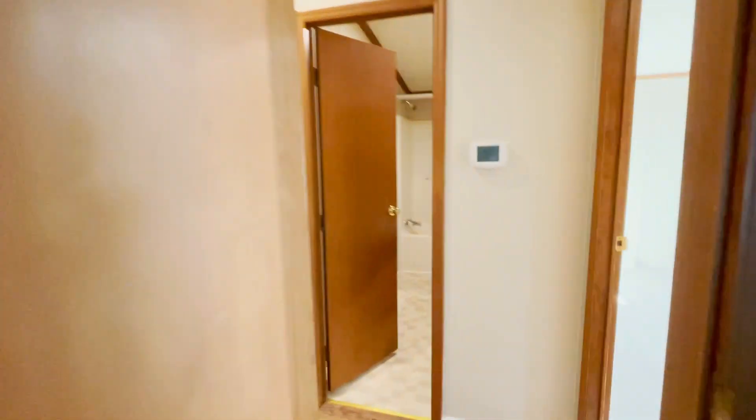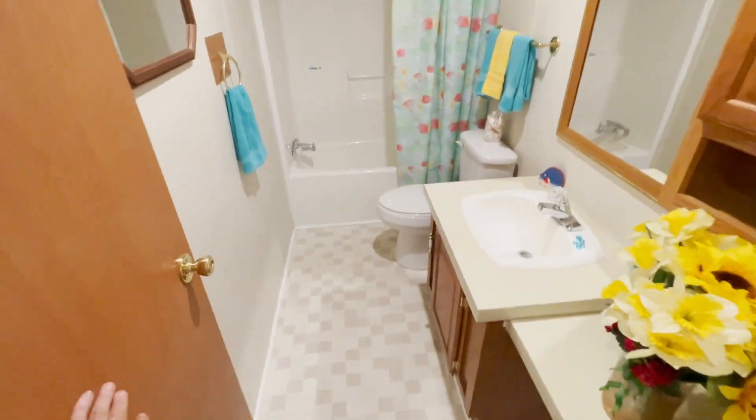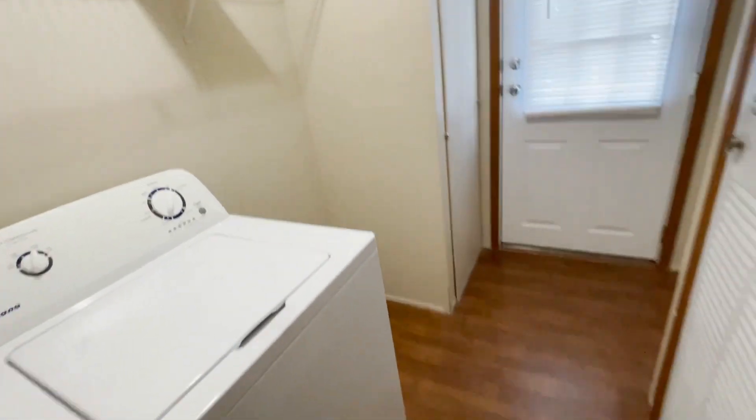Across the hallway here is the second bathroom — four bedrooms, two bathrooms. That's definitely a bathroom. Here is the laundry room with a back door. There's a washer but no dryer — got to put one in there.